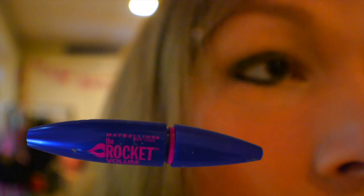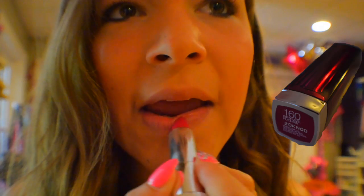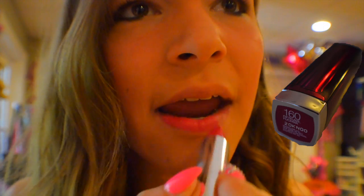For my eyeliner, I used the Cover Girl Perfect Point Plus. And for mascara, I used the Maybelline The Rocket. Finally, for my lips, I used the Maybelline Lipstick in the shade Fifth Avenue Fuchsia.